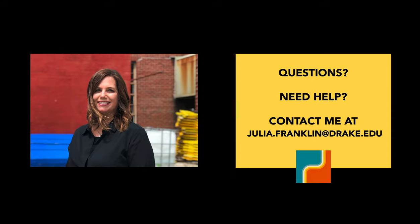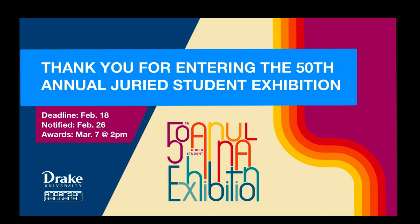The deadline for entry is midnight on Thursday, February 18th. Our juror, Nikki Renee Anderson, will select works and awards over those next few days. The Anderson Gallery will notify you by 5pm on Friday, February 26th to let you know if your works have been accepted or not. My team will then work to create a virtual exhibition and digital catalog that will be unveiled on Sunday, March 7th at 2pm. Please plan on joining us as we live stream the virtual exhibition and awards ceremony on YouTube and Facebook. Look for more details in upcoming emails.